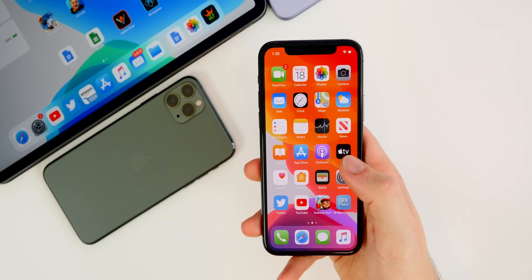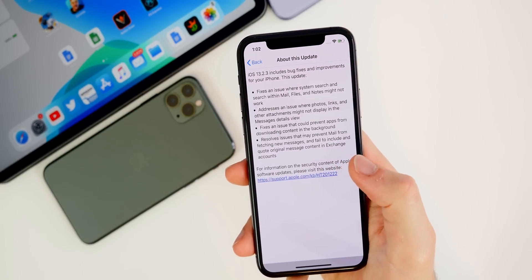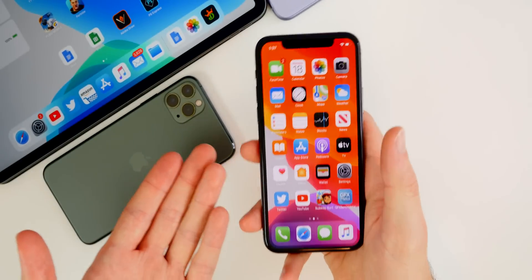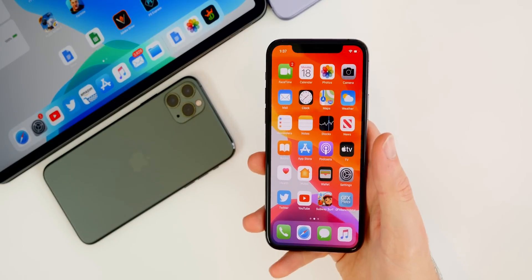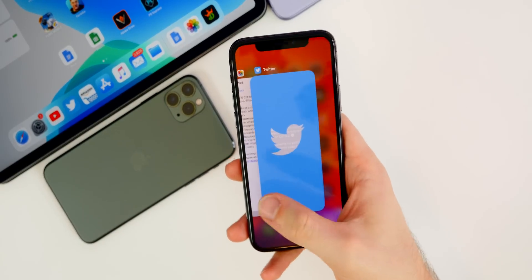It's great to see Apple listening and fixing up bugs people have been having. The final noted fix in this update is: it fixes an issue that could prevent apps from downloading content in the background. I haven't noticed this issue on any of my devices personally, but if you were experiencing content not downloading in the background, that should be fixed with this latest update.